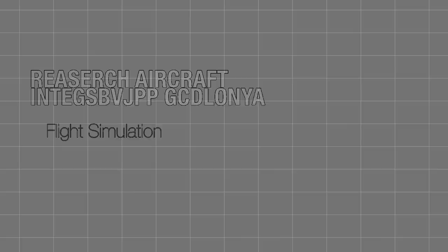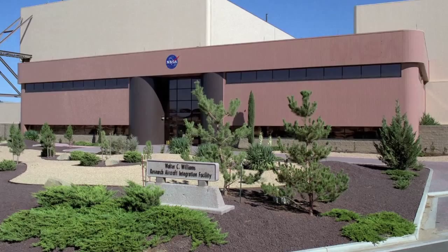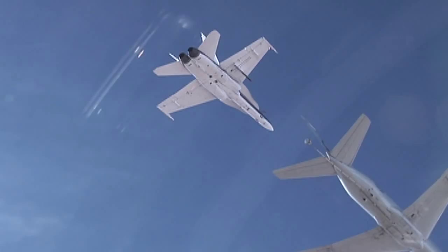Another one-of-a-kind resource offered by Dryden Flight Research Center's Aeronautics Test Program is the Flight Simulation Capability, located in the Research Aircraft Integration Facility known as the WRAITH. Designed to house project and facility management, vehicle maintenance, and engineering personnel, the WRAITH can support a wide variety of advanced, highly integrated research aircraft through all phases of a research program, from concept to flight.